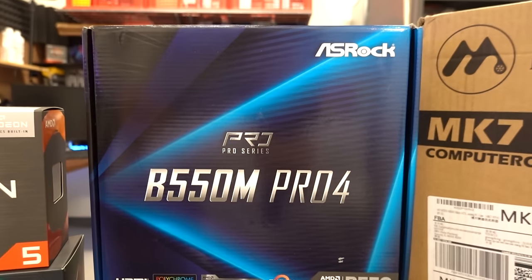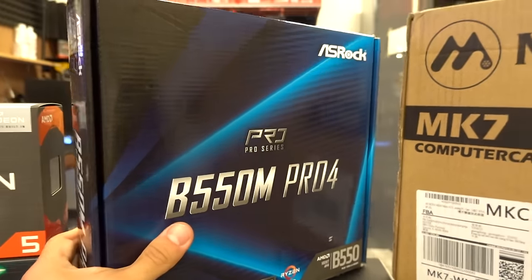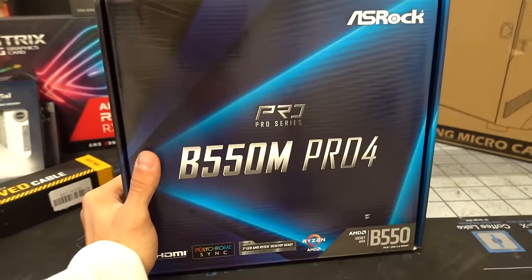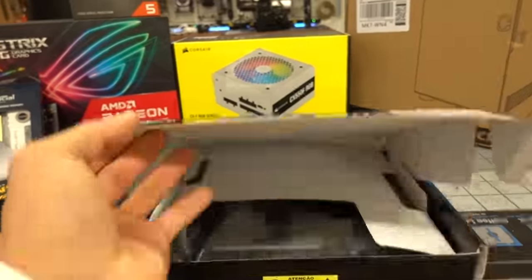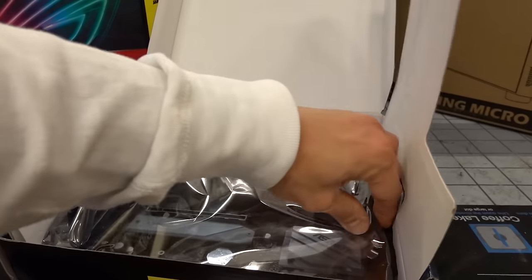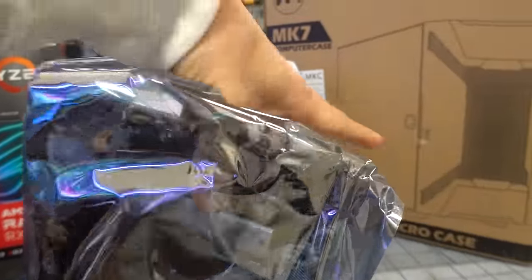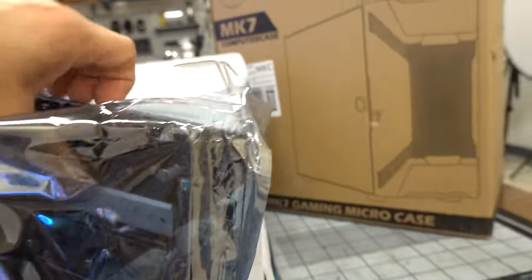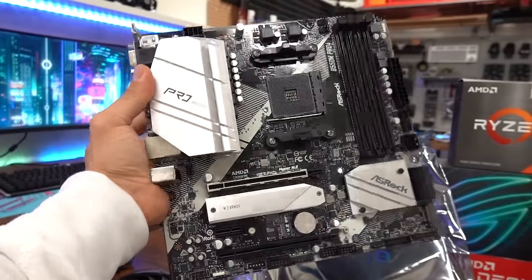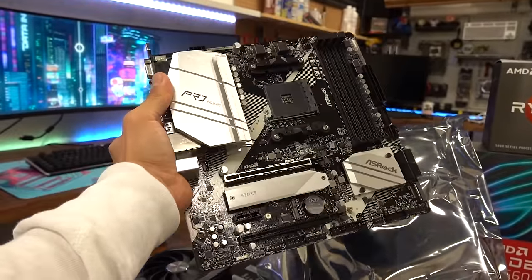We also have a B550M Pro 4 from ASRock. We're on the B550 chipset, which lets us take advantage of PCIe Gen 4, which the RX 6600 XT supports. I didn't realize this board was actually a refurb model — it would really suck if it's DOA, so I should probably do a test boot at some point. It's Micro ATX, which I thought would be cool because I just haven't used this form factor in quite some time.